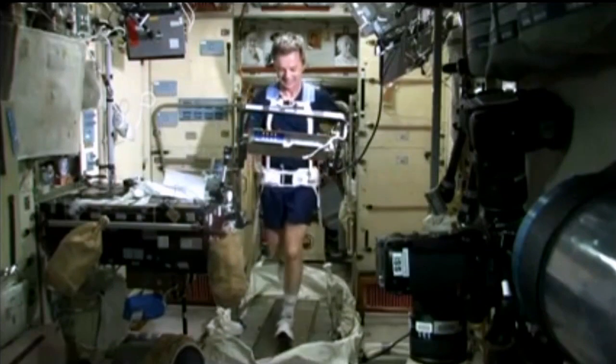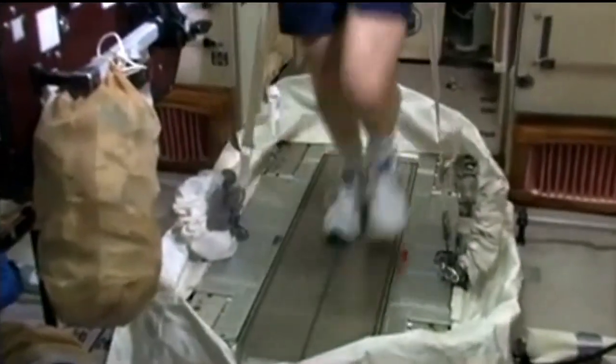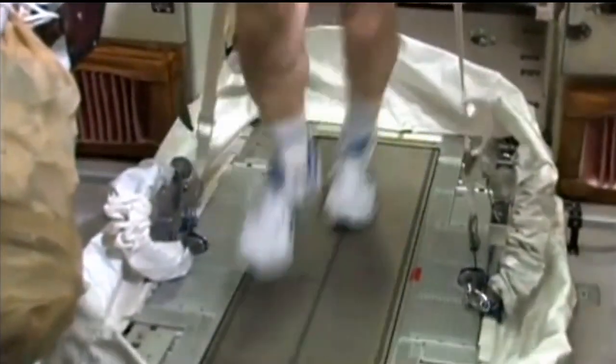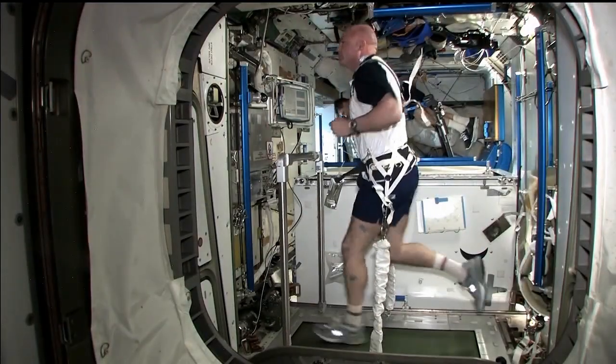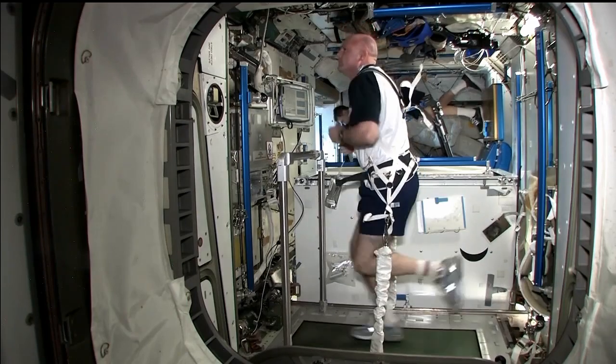The astronauts have been exercising on treadmills since the beginning of ISS, but the earlier treadmill, which was called TVIS, only went up to 7 miles an hour and didn't capture any of these ground reaction forces. So the new treadmill that's been in service now for a couple of years allows us to capture the ground reaction forces.